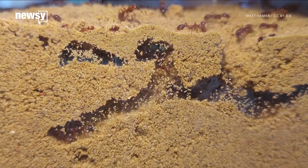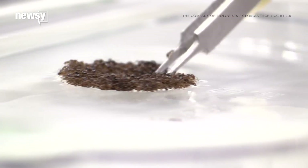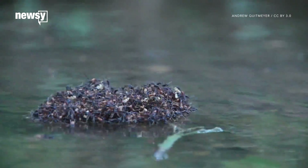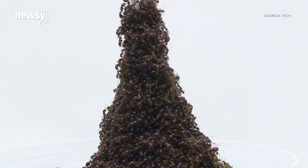Ants don't just build complicated nests — they'll use their own bodies to make things, too. Researchers at Georgia Tech are studying how the insects link together to make ant rafts and ant bridges. Now, they've accidentally found that fire ants can also get around by using themselves to constantly build and rebuild a moving tower.